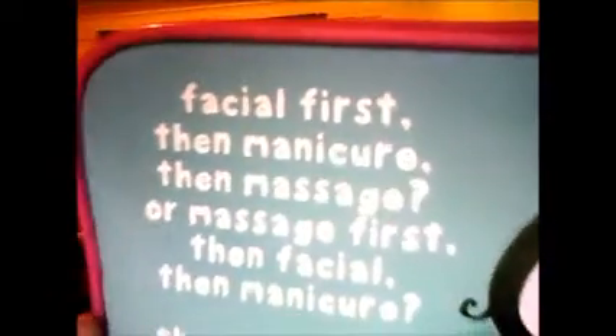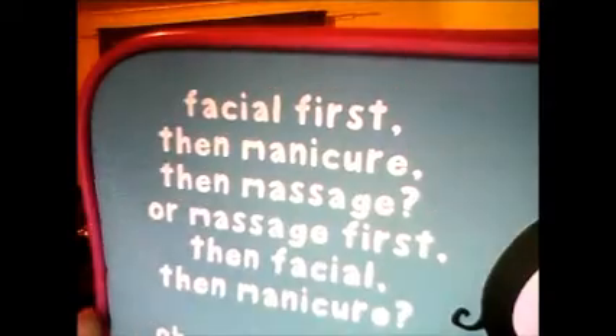So anyway, that part and there's another bit there which has got all this stuff in it. And I hope you can see this — it says facial first, then manicure, then massage, question mark. Well, massage first, then facial, then manicure, question mark. Oh my goodness, I can't take this stress.